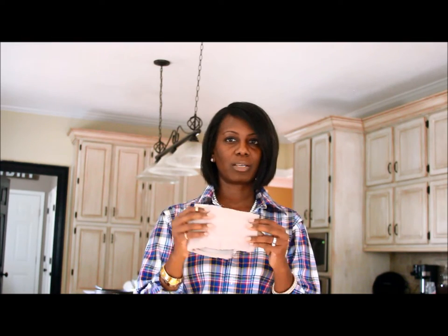Next up, dish rags — dish cloths, whatever you want to call them. I'm kind of particular about these. I use them pretty much every day; these are the main things I wash the dishes with and clean the sink. These come two for a dollar — cannot beat that.